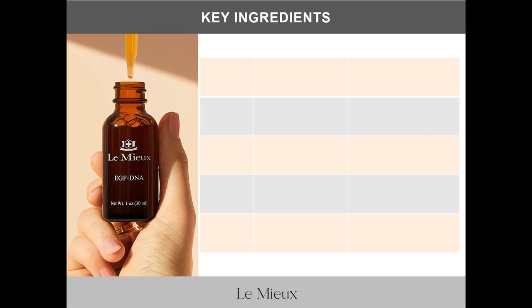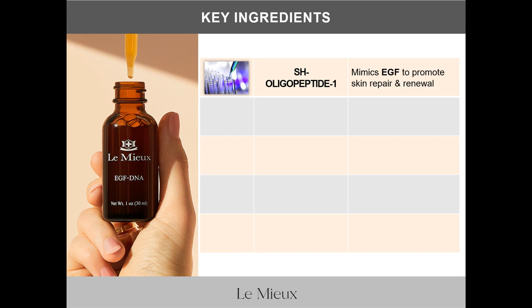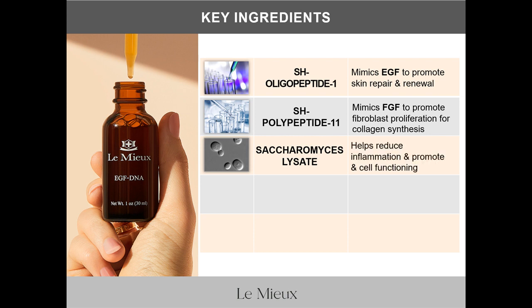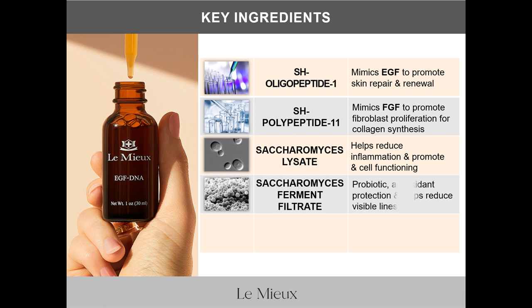The key active ingredients in EGF DNA are: first, SH-Oligopeptide 1, the bio-identical lab-synthesized peptide that mimics EGF to promote skin repair and renewal. Next, SH-Polypeptide 11, the bio-identical lab-synthesized peptide that mimics FGF to promote fibroblast proliferation for collagen synthesis and skin renewal. Then Saccharomyces lysate, which helps reduce inflammation and promotes healthy cell functioning. And Saccharomyces ferment filtrate, a fermented yeast extract that provides probiotic antioxidant protection and helps reduce the appearance of lines.